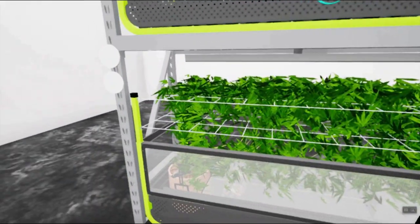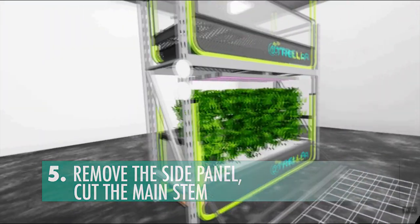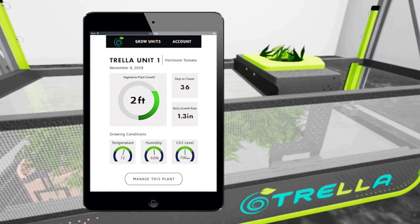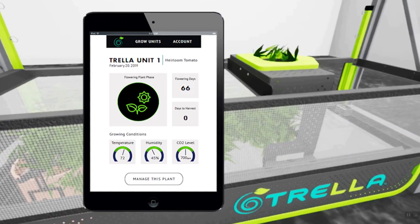Then harvest time is easy. Simply remove the side mesh panels and cut the plant at the main stem to harvest the whole plant or in pieces as preferred. Throughout the grow process, the Trella Grow LST app tracks your growth rate and environmental conditions, so you have actual data you can use to make adjustments or compare your results with future grows or other manual training methods. It really is that simple for the user.